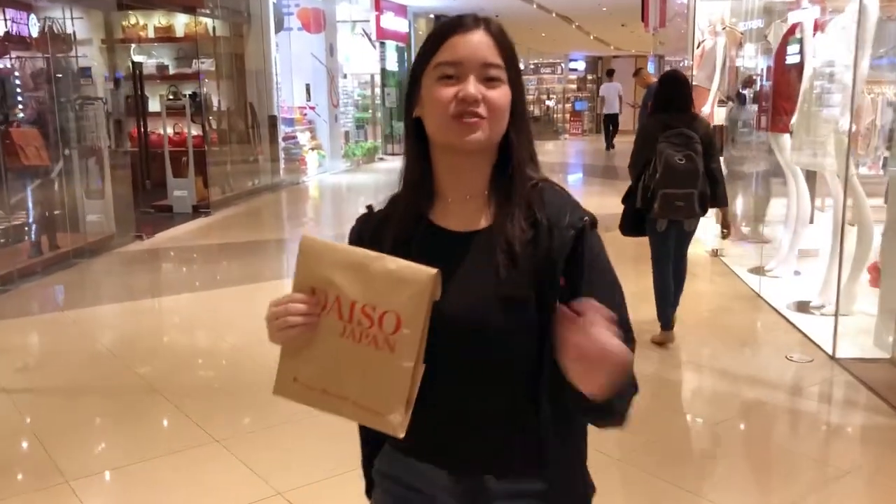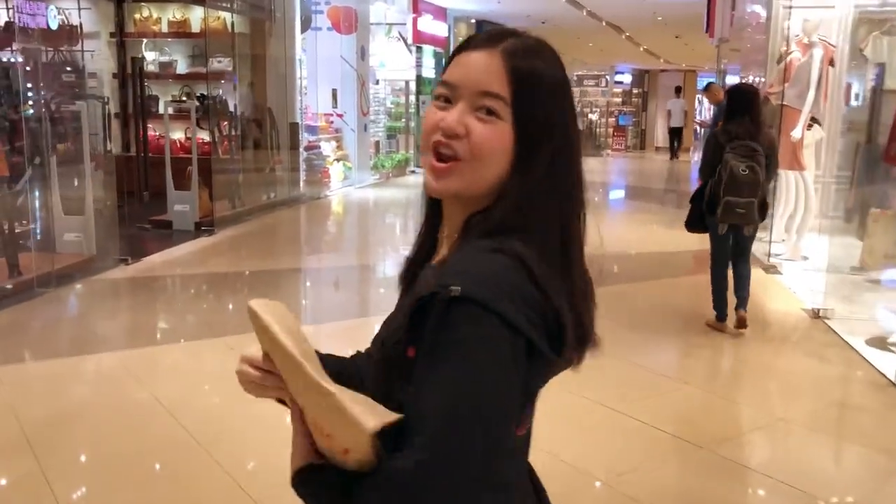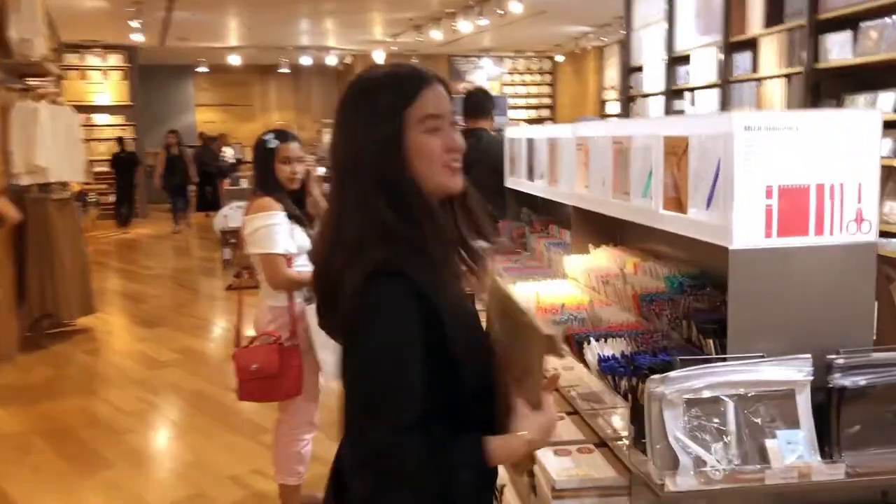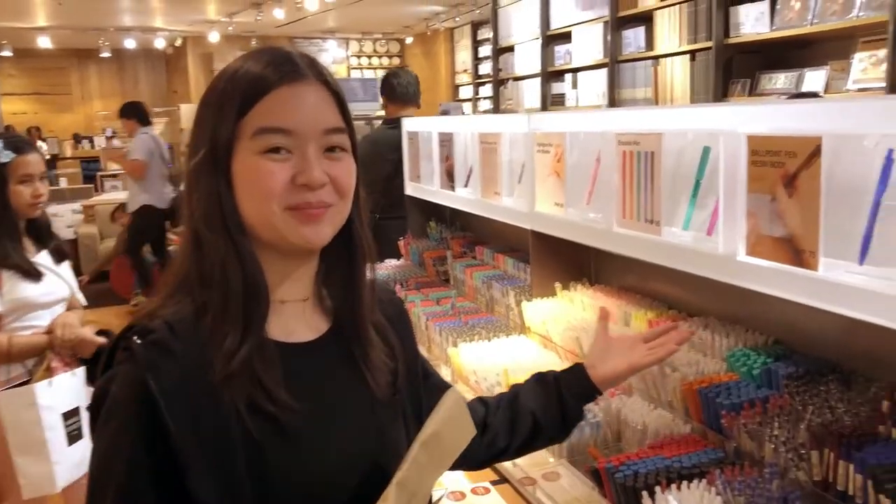Writing is the most essential part of journaling, so I'm going to buy more colors. The most aesthetic brand ever.